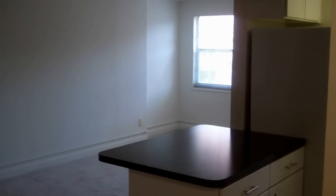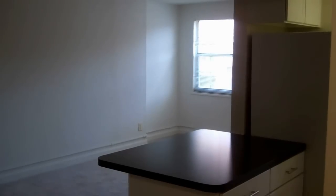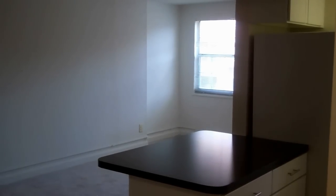Welcome to Sheffield Court in Arlington, Virginia. This is our Grant floor plan, which is our largest studio, and it is almost identical to the Adams floor plan. Both are 532 square feet.